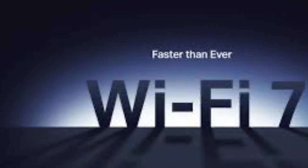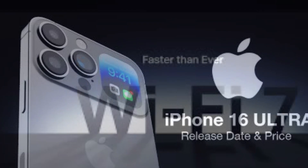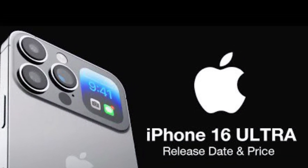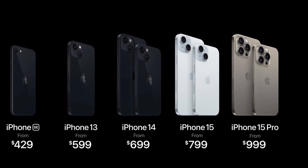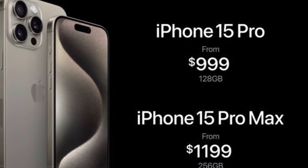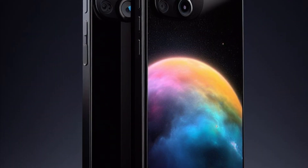As for the price and availability, the iPhone 16 is expected to launch in September of 2024, following Apple's usual schedule. The pricing is not known yet, but we can assume that it would be similar to the current generation, starting at $799 for the iPhone 16 and going up to $1,099 or more for the iPhone 16 Pro Max. The iPhone 16 Ultra, if it exists, could cost even more, maybe around $1,200 or higher.